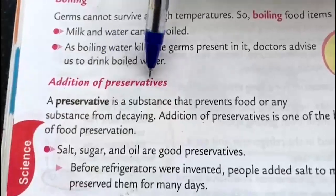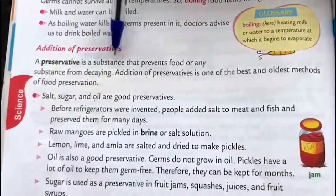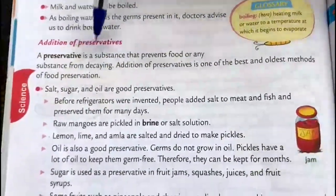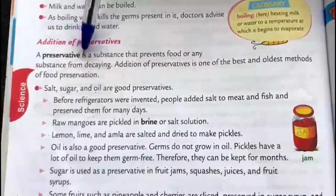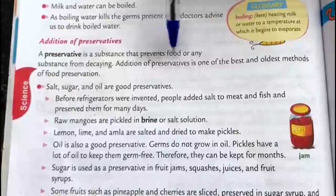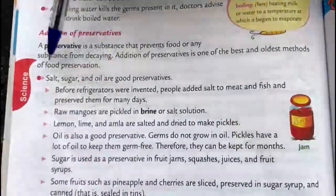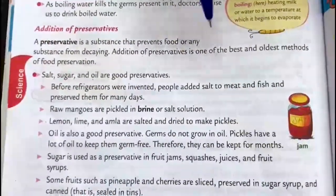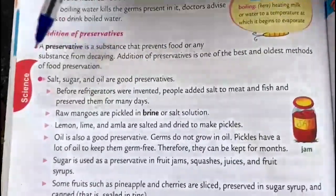Addition of preservatives. A preservative is a substance that prevents food or any substance from decay. Addition of preservatives is one of the best and oldest methods of food preservation.